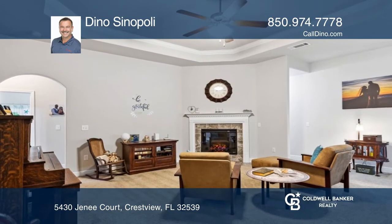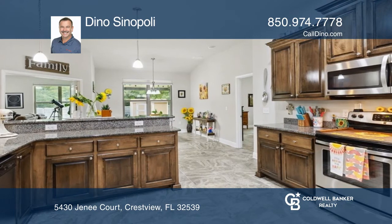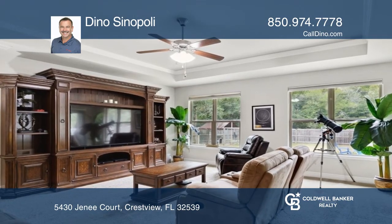Primary bedroom with large walk-in closets. Double granite vanity in the primary bath with tiled shower shares a half-glass wall with a separate tub.